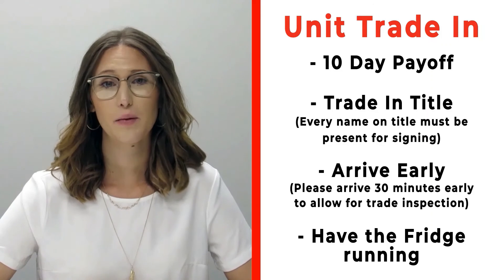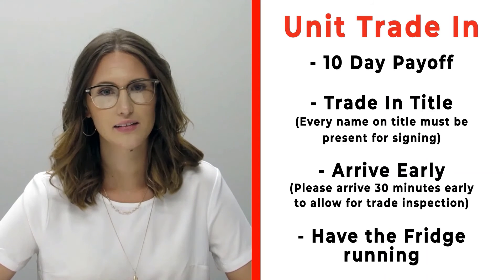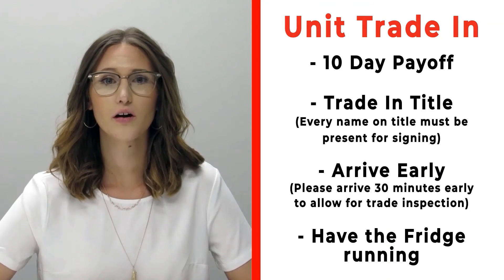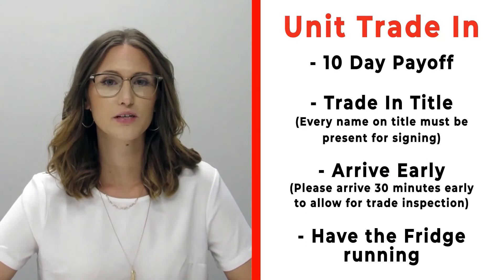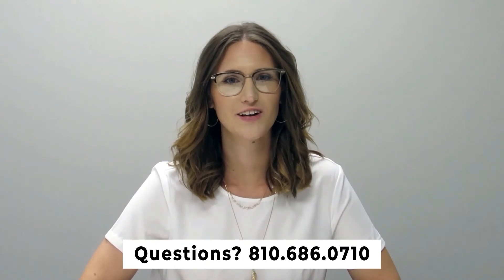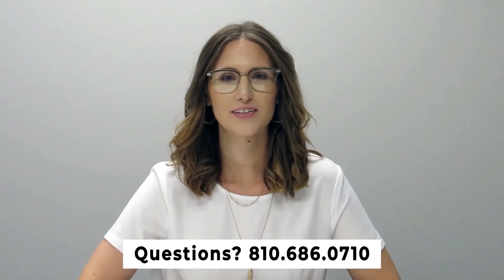If you have a trade that you're trading in with us, please make sure that you bring your 10-day payoff as well as your title, and all persons who will be listed on the title of that trade. Arrive 30 minutes early before your appointment time so we can properly inspect your unit. Also make sure that you have the fridge on and running prior to arrival. If you have any questions, please feel free to give us a call at 810-686-0710.